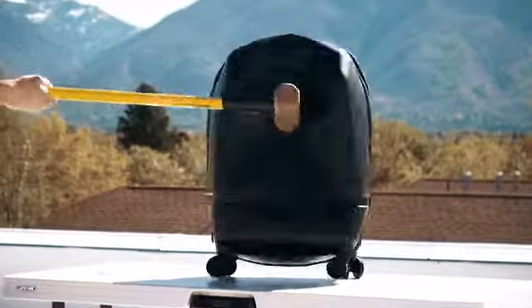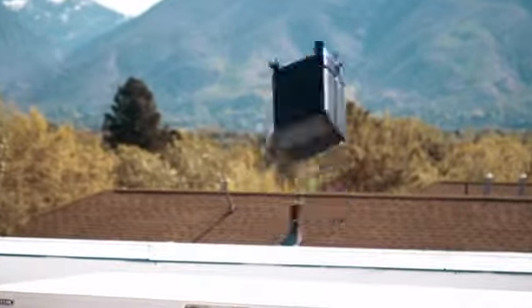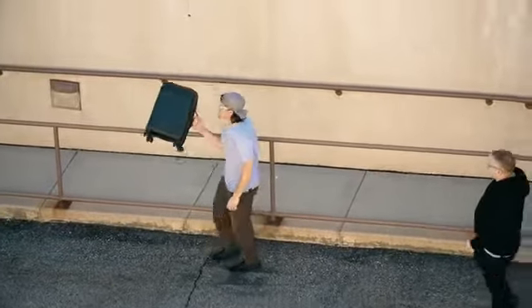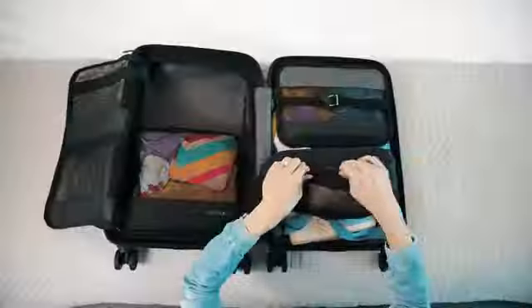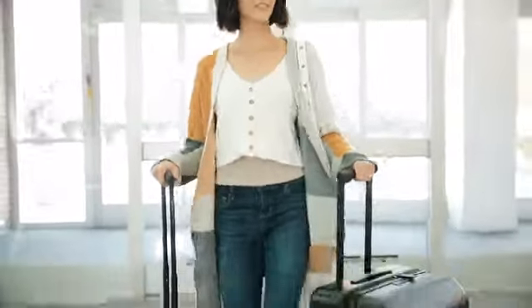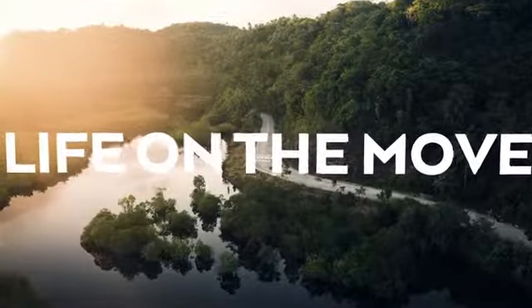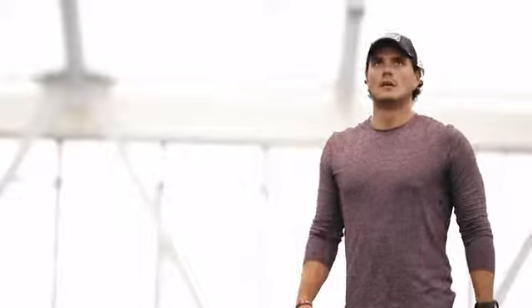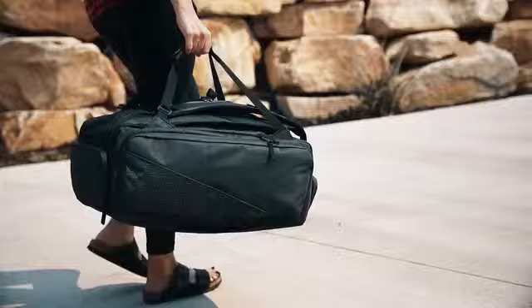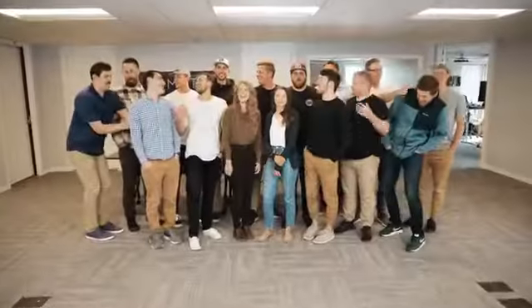Luggage should be strong. Packing should be easy and travel should be seamless. Here at Nomadic, we create the most functional products ever to inspire confidence for life on the move. We exist to support the movers and makers — people who hustle and are fueled by a purpose for greatness in all aspects of life. This is our eighth Kickstarter campaign and we are thrilled to be back.